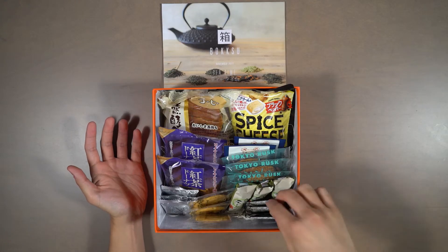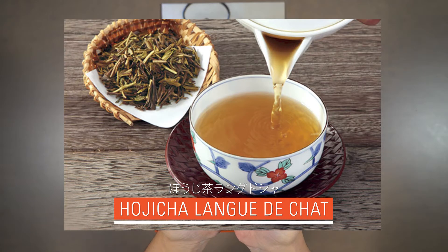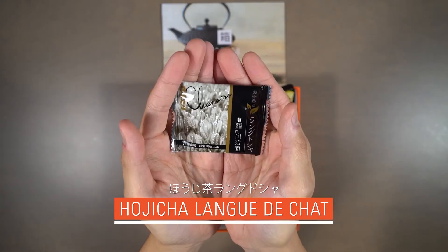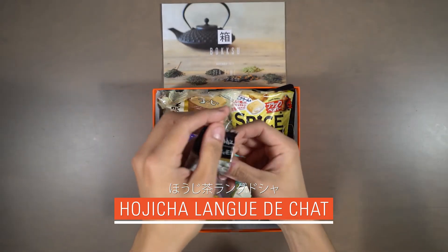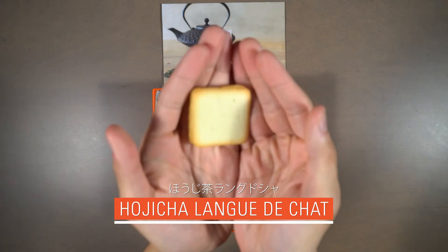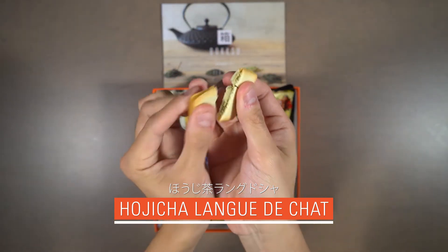Our first snack is Hojicha Langrusha. Hojicha is a traditional slow-roasted green tea that has smoky, nutty notes. By infusing Hojicha into this crumbly cookie, artisanal producer Ujien has created the perfect balance of white chocolate, butter, and earthy tea.